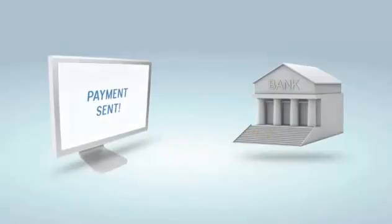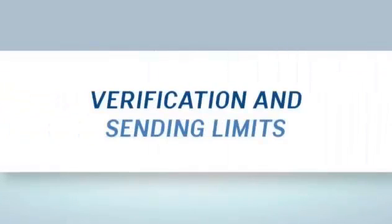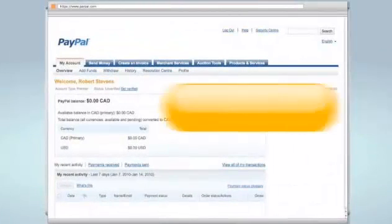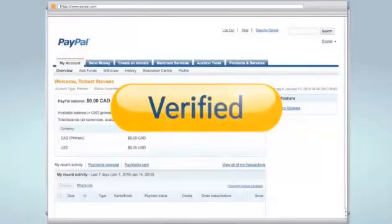After you complete the confirmation step for your bank account, your PayPal account is also what we call verified. Verifying your PayPal account ensures that your account information is protected and that the initial sending limits are lifted.